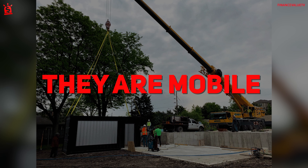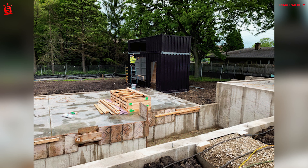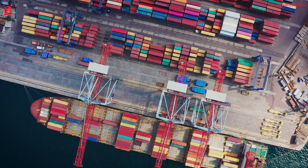They are mobile. Without a foundation, there is nothing holding a shipping container home down. They are meant to be portable, which means you can ship and move them as you wish. While you may need special equipment to get from point A to point B, shipping containers keep you mobile.